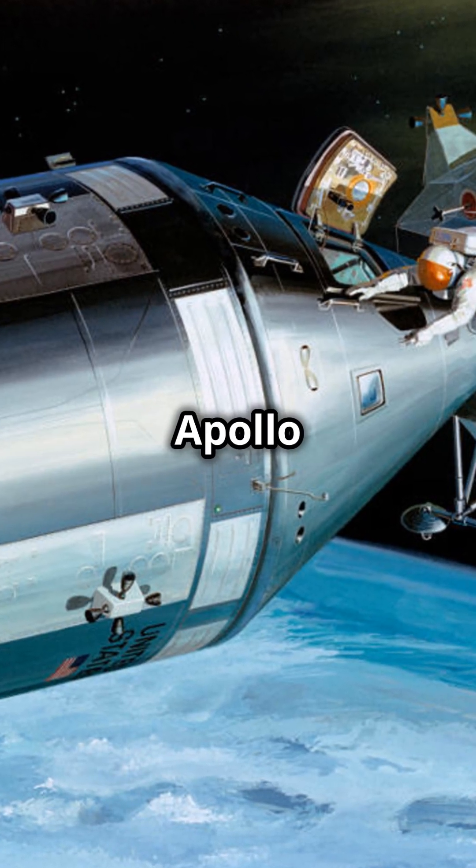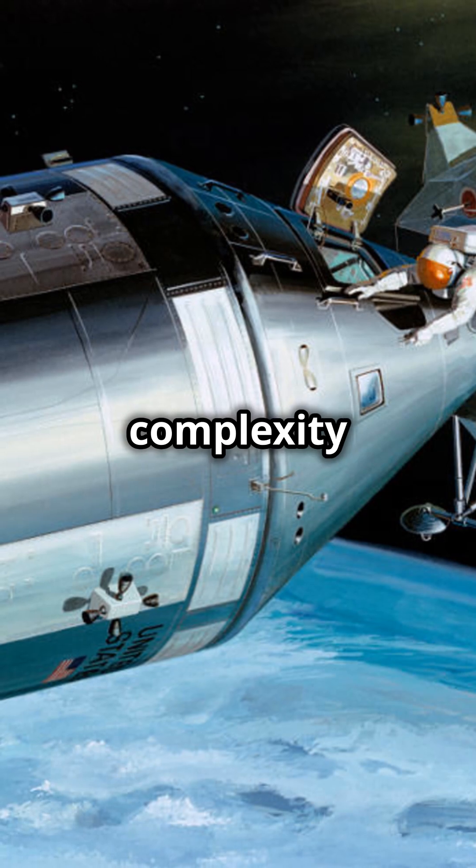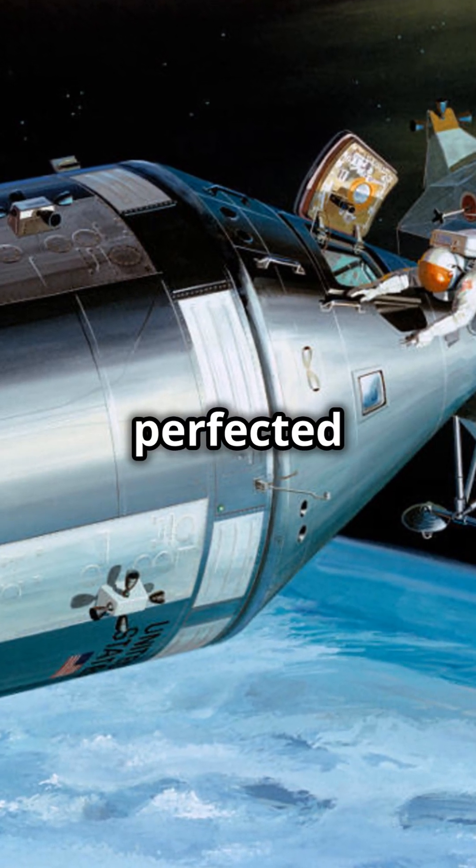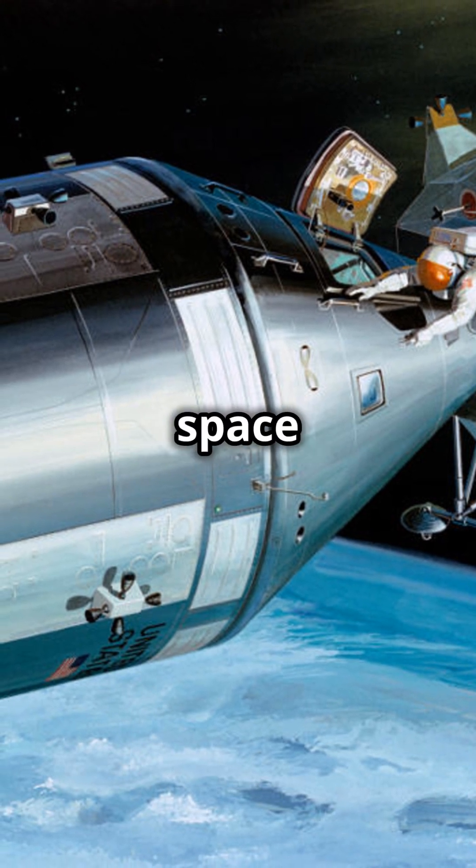This was a pivotal moment in Apollo history, highlighting the complexity of human spaceflight and the safety measures that would have to be perfected for future missions to succeed.